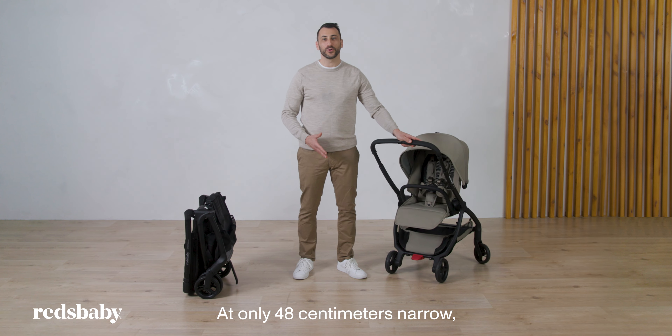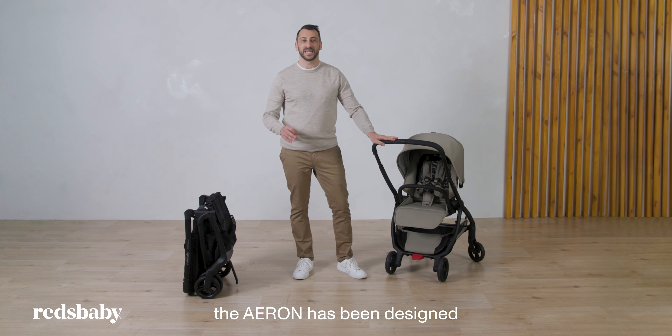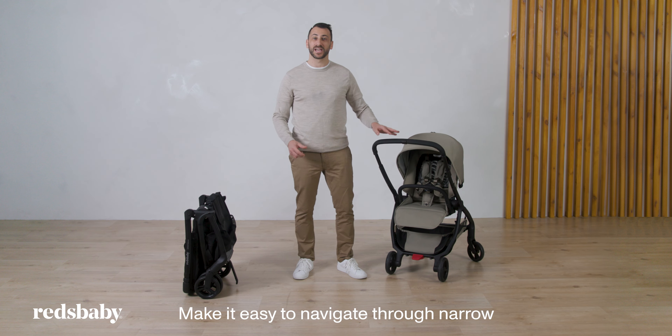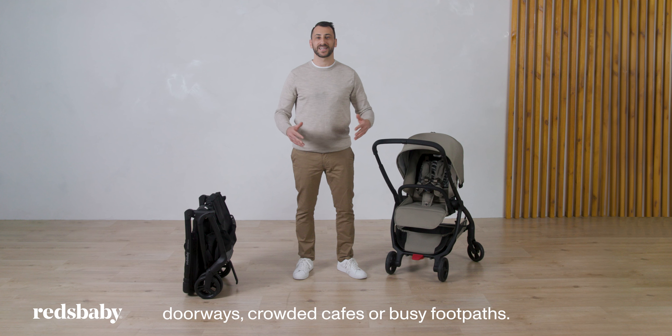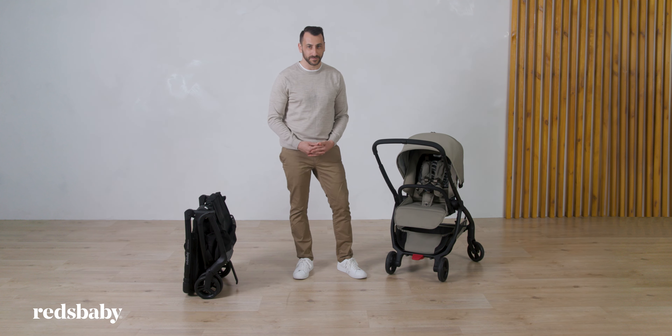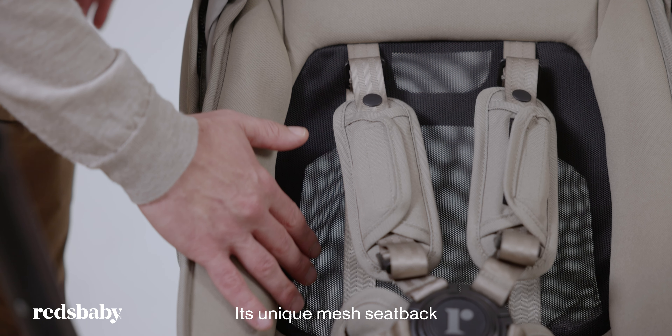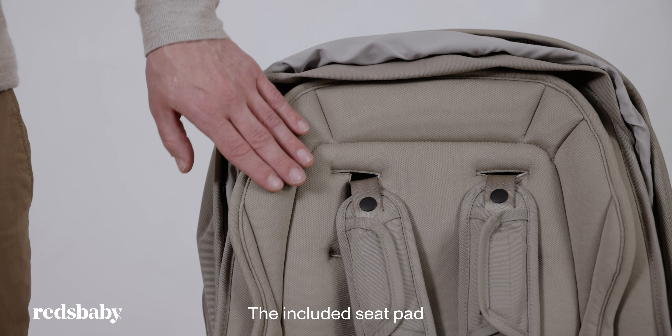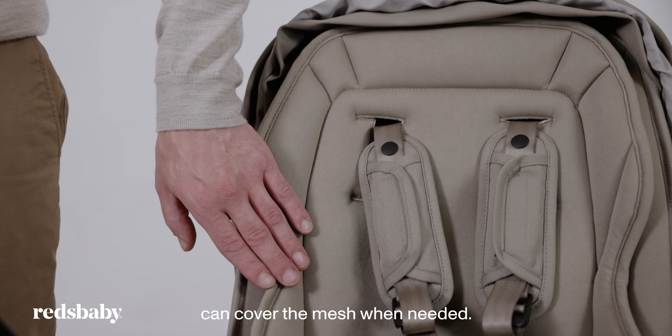At only 48cm narrow, the Aeron has been designed for the urban lifestyle, making it easy to navigate through narrow doorways, crowded cafes or busy footpaths. Its unique mesh seat back provides airflow for your baby's comfort on warmer days. The included seat pad can cover the mesh when needed.